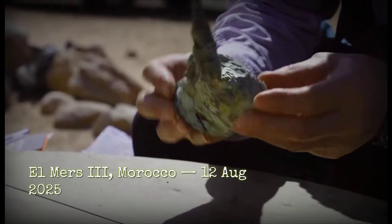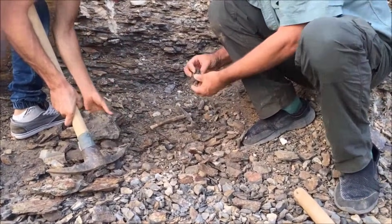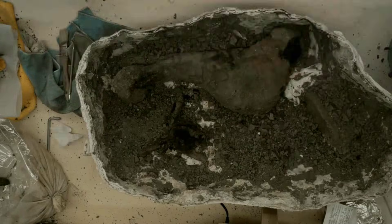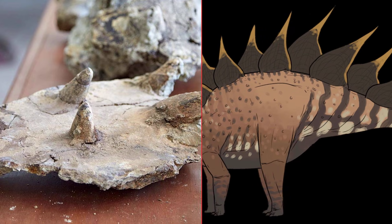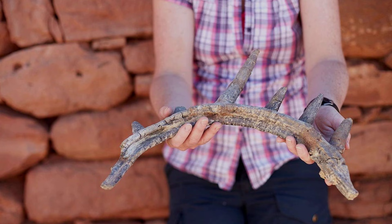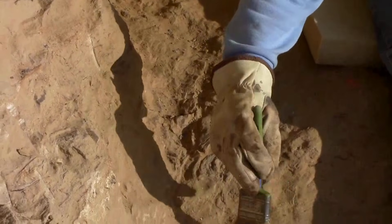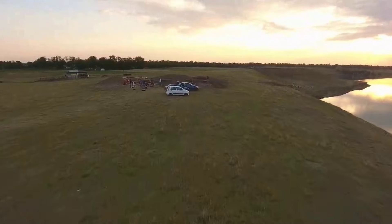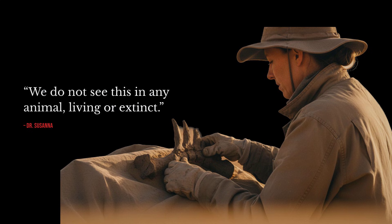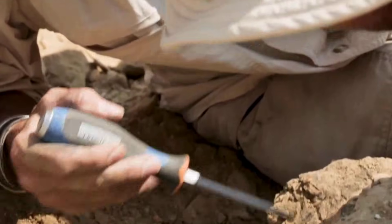The fragment measures nearly a meter, the spike angled sharply from the shaft. By 10:30 in the morning, the team gathers as El-Hajji works the rib free, grains of marl falling away to expose the full spike. The shape is unmistakable. This is not a loose armor plate or a skin-embedded quill — the spike is fused directly into the rib, continuous from base to tip. Maidment crouches beside the fossil, eyes tracing the seam where bone and spike merge. Then, quietly, she says: "We do not see this in any animal, living or extinct."